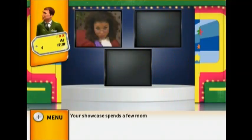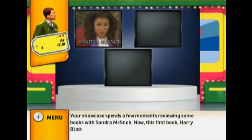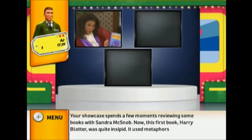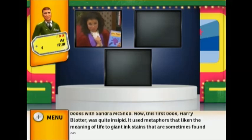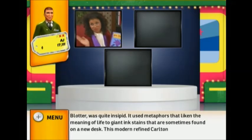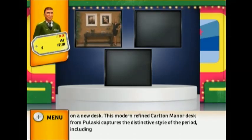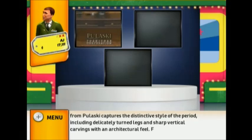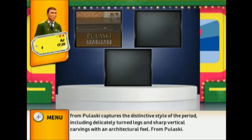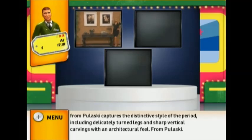Your showcase features a book review with Sandra McSnub. This first book, Harry Blotter, was quite insipid — it used metaphors likening the meaning of life to giant ink stains sometimes found on a new desk. This modern, refined Carlton Manor desk from Pulaski captures distinctive style, including delicately turned legs and sharp vertical carvings with an architectural feel.